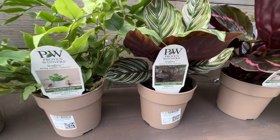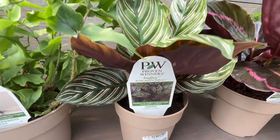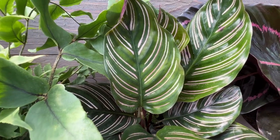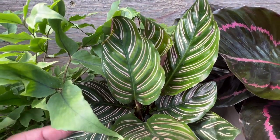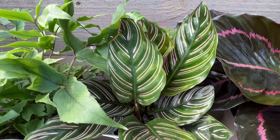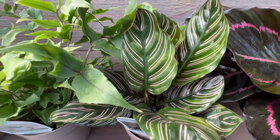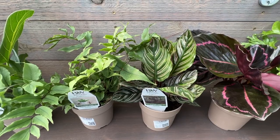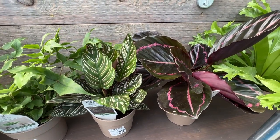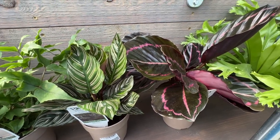Here we have Ornata, and this is a Calathea — I think that's how you say that — and I just love this one. I love how that pink striping is on every one of these leaves. The pink stripes really make this plant stand out and kind of pop in the collection. You can see it paired with other greens and a burgundy next to it. Actually, these two here paired together are really pretty because the two pinks really pull out in each other when they're next to each other.